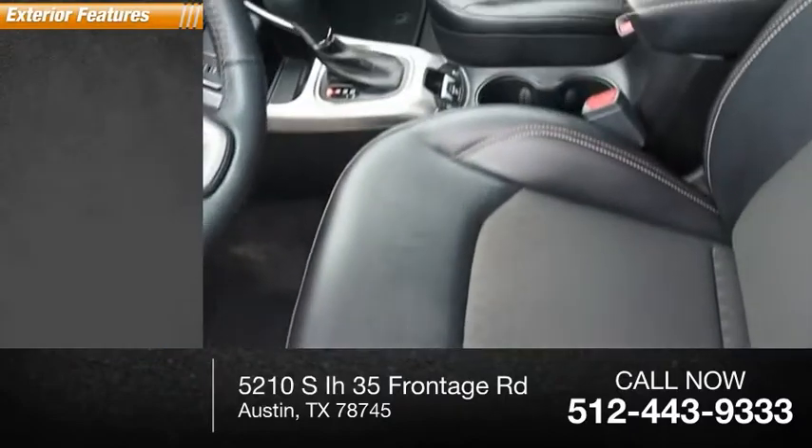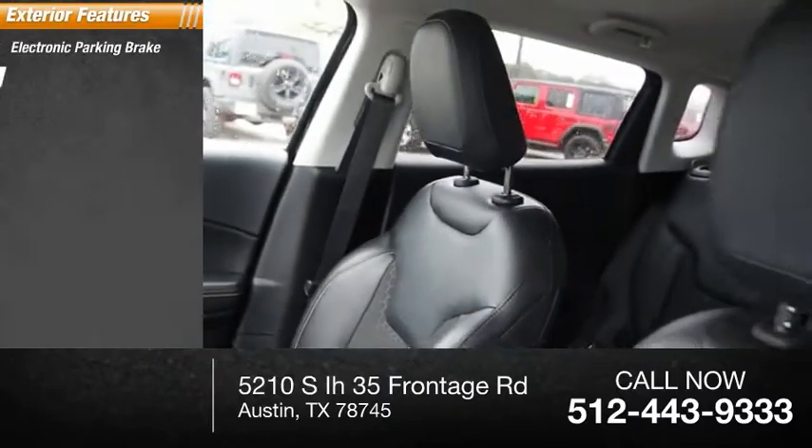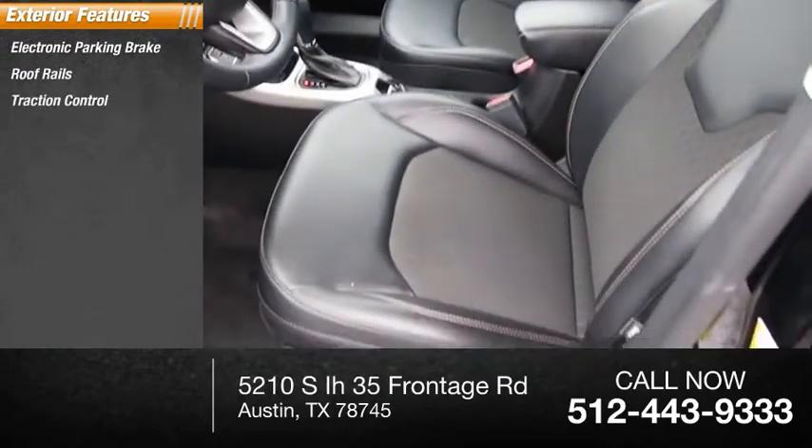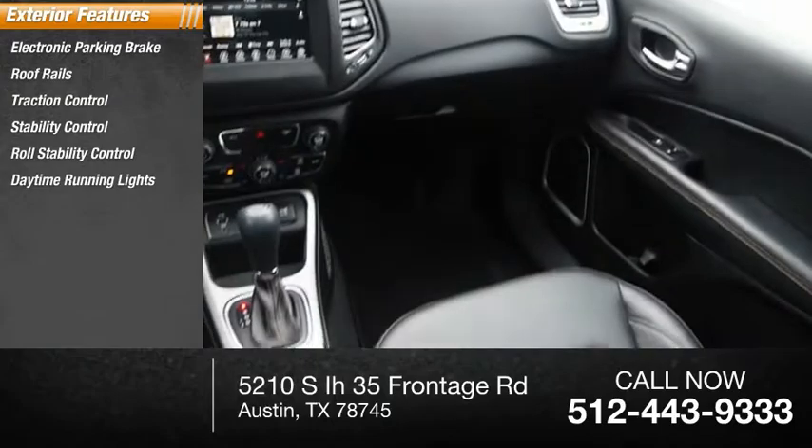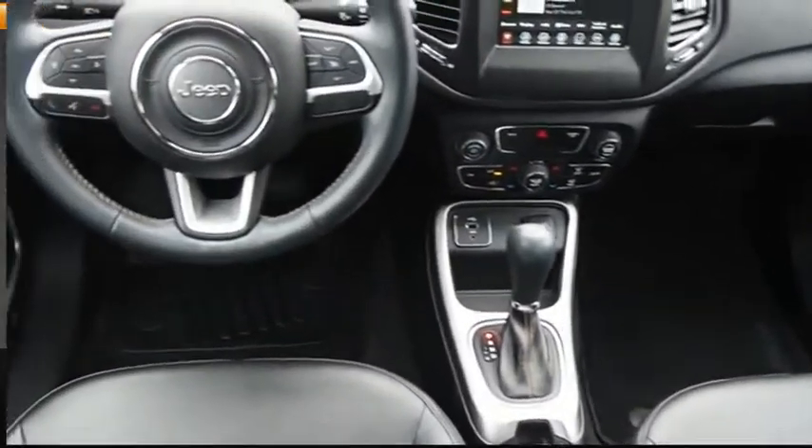Here are some of this vehicle's great options: electronic parking brake, roof rails, traction control, stability control, roll stability control, daytime running lights, power brakes, and braking assist.